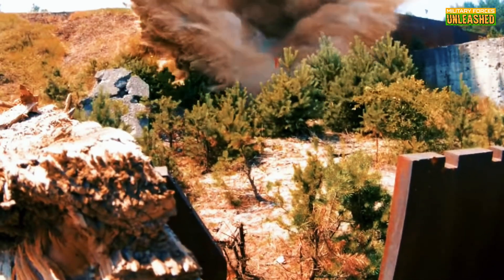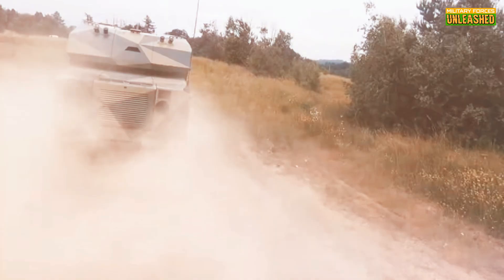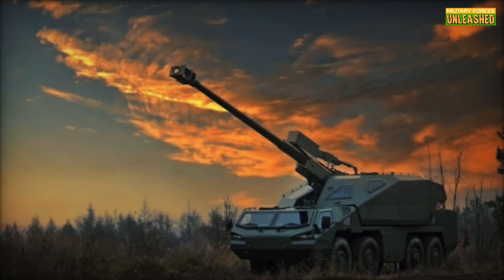In this video, we'll explore its history, its advanced tech, and why it's considered a revolutionary game-changer in military tactics. Ready? Let's roll!